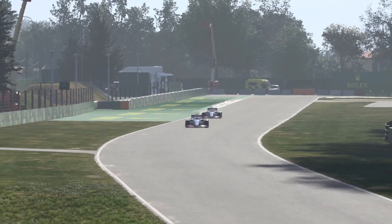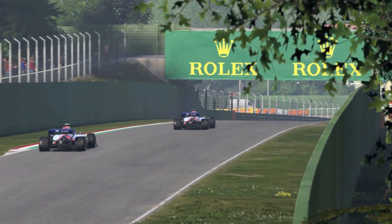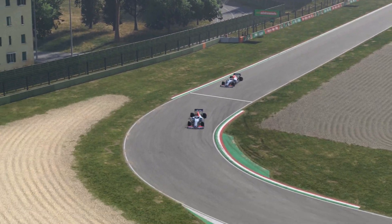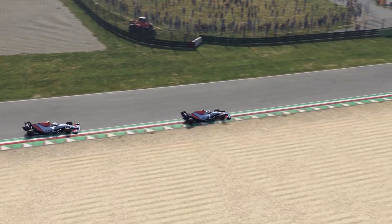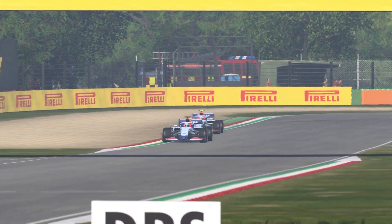So there you have it — the chassis department is the top dog for improving the car's performance. I hope you enjoyed this video, and if you did, you will also love this video where we break down which is the best engine to start your MyTeam career with. So what are you waiting for? Click on that one right now.